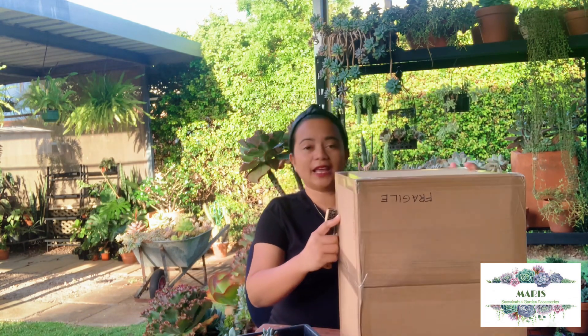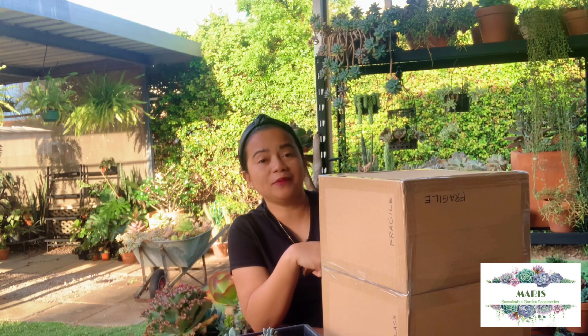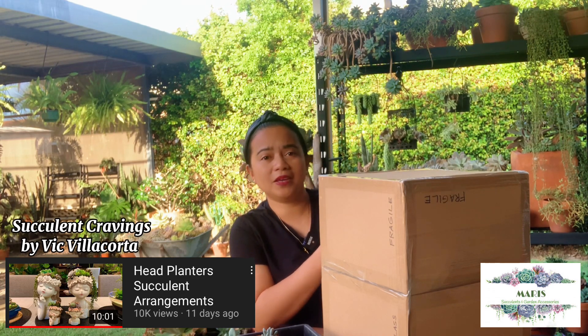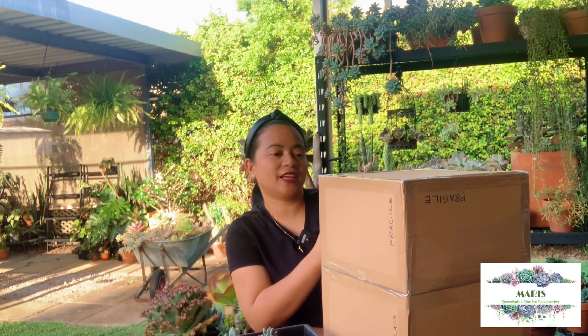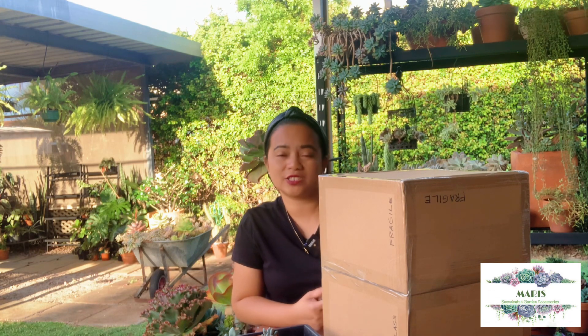Before we open this, I want to share a little backstory of how I ended up with this box. Ten days ago I watched a video of Kuya Vik making an arrangement in these beautiful head planters — I'll take a screenshot and insert that video on screen so you can watch it. They are the cutest, and me being me, I have this thing with head planters and I just had to have them. I immediately contacted Ate Marie and wanted to order a couple of the big head planters, but she told me they weren't in stock — they were on pre-order — so she said she'd save a couple for me.